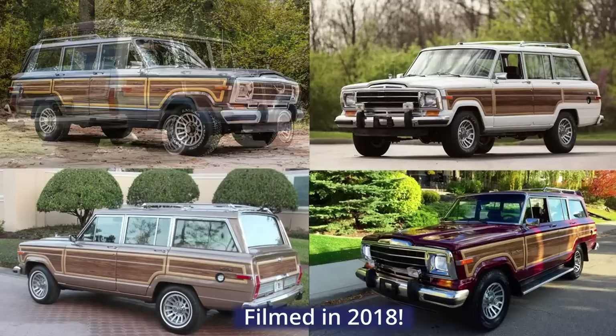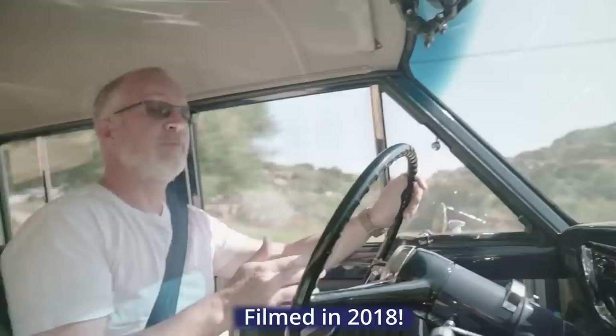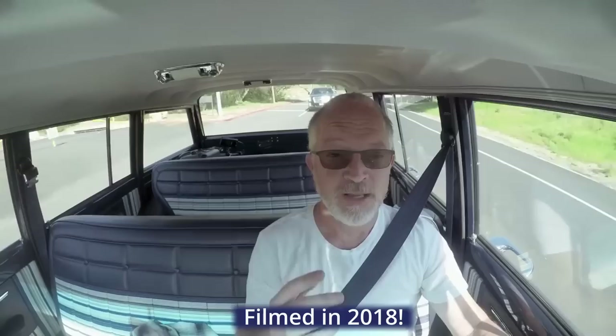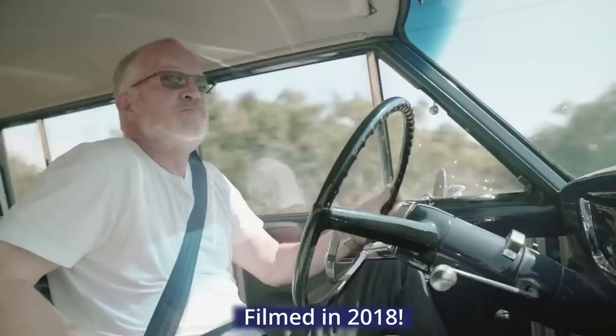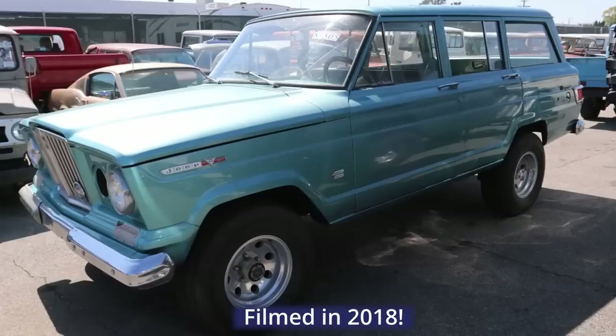When we set out to do this, I said the one we need to find is the Kaiser-era example — not only are they built with much stronger, thicker metal with very little plastic, but they have that lovely front grille that's hunched forward, a really masculine and aggressive design. So that's what we did. We tracked it down on good old Craigslist, brought it in, and had at it.